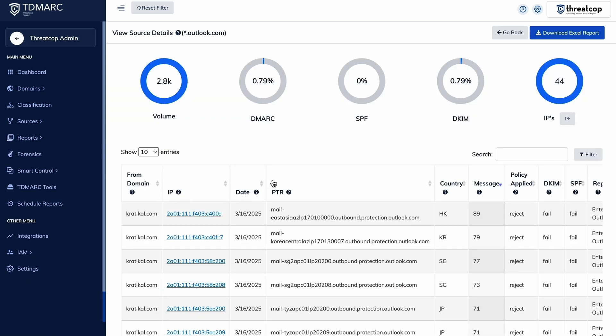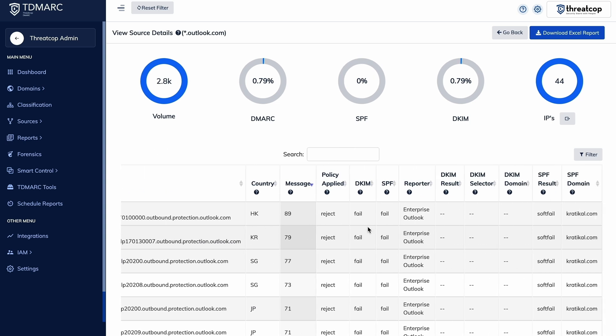Deep dive into specific sources with info on senders, IP addresses, countries, and more. And get detailed reports on how email service providers like Gmail and Outlook handle your emails. You'll even get alerts for any suspicious email activity under your domain.